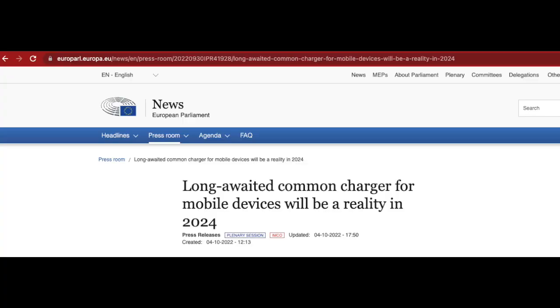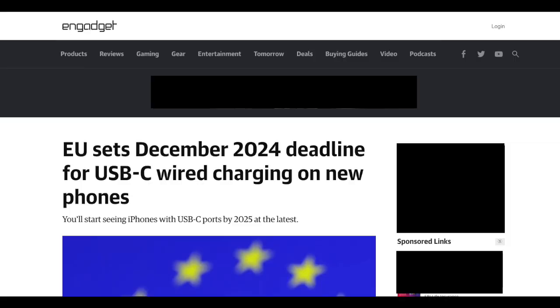The Indian government is following the footsteps of the European Union. The European Union has given a deadline of December 28, 2024 to all electronic device manufacturers that Type-C should be made mandatory.